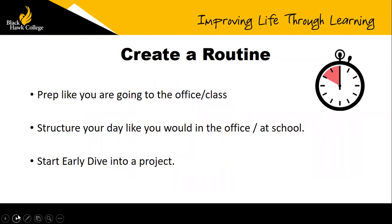The next thing we need to think about is creating a routine. Before we dive in, we're going to launch our second poll. The question is: when do you feel most productive? Is it first thing in the morning? After lunch? Or are you a night owl — late in the evening?